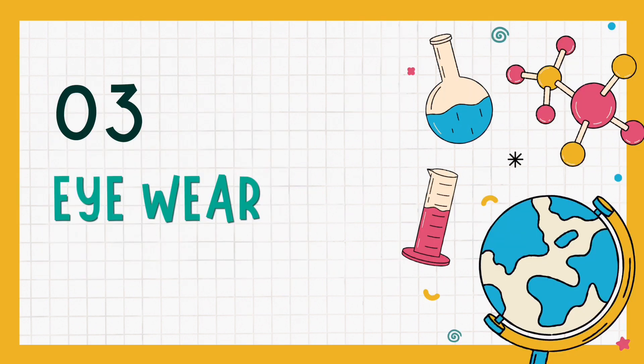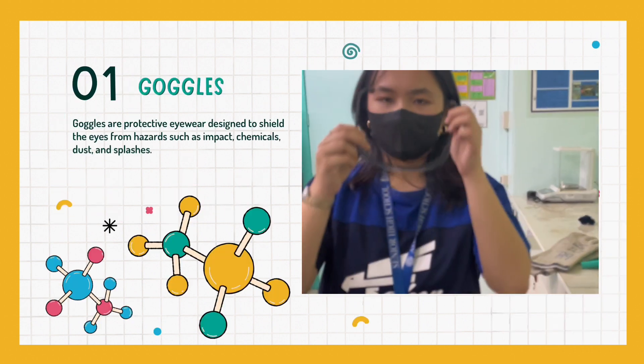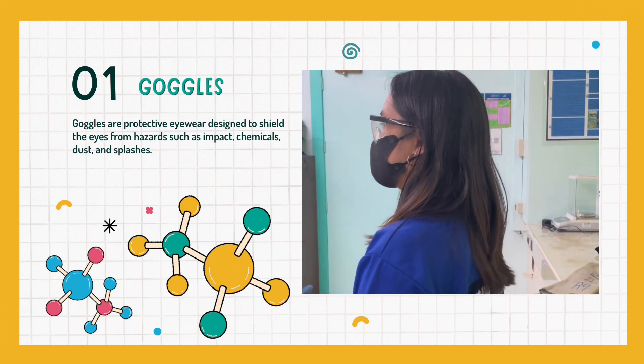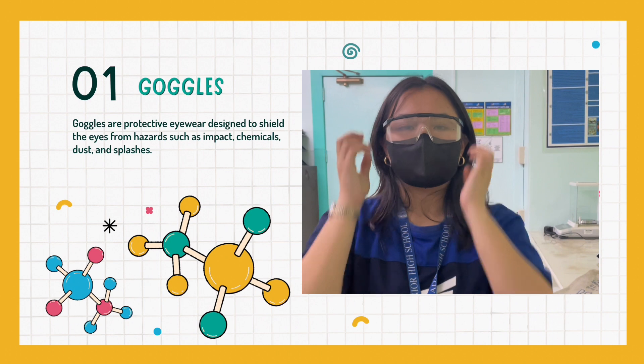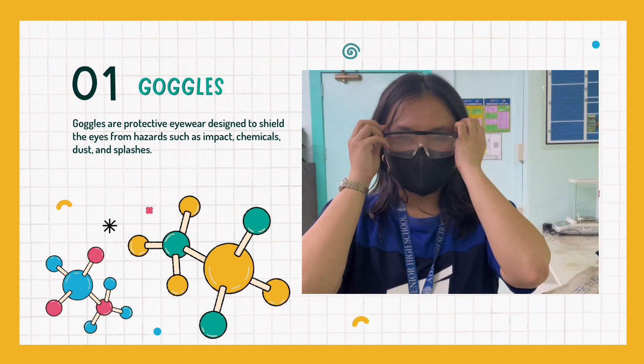After talking about different kinds of protective equipment for the head, let's now talk about different kinds of protective equipment that protect our eyes — eyewear. The most common eyewear to protect our eyes is goggles. Goggles are protective eyewear designed to shield the eyes from hazards such as impact, chemicals, dust, and splashes.